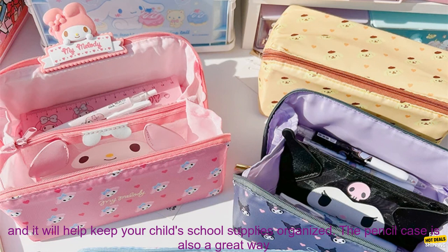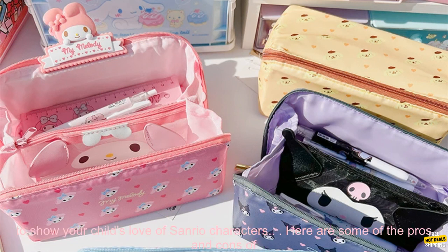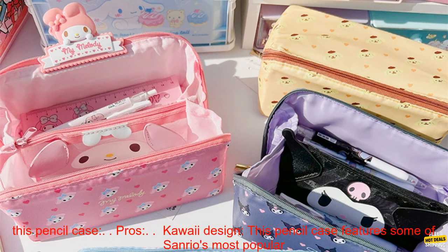This pencil case is perfect for students of all ages. It is stylish and functional, and it will help keep your child's school supplies organized. The pencil case is also a great way to show your child's love of Sanrio characters.